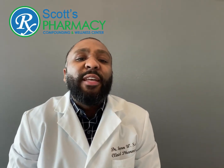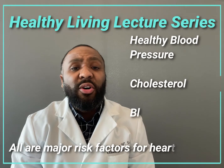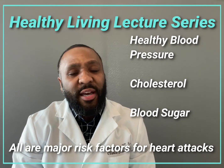Heart attacks are the number one cause of death in the United States. This Healthy Living lecture series is about natural products that promote healthy blood pressure, cholesterol, and blood sugars, all of which are major risk factors for heart disease, heart attacks, and strokes.